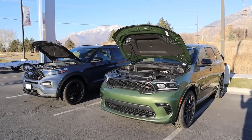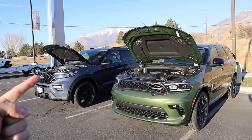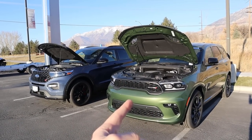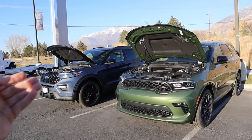So taking stock of what's under the hood, we've got a bigger displacement naturally aspirated engine versus a turbocharged engine. More power and better fuel economy with the Explorer. A little bit less power and worse fuel economy with the Durango, but obviously fewer moving parts versus more moving parts.